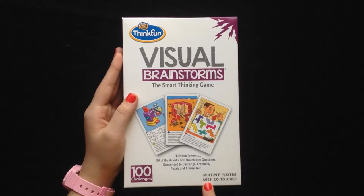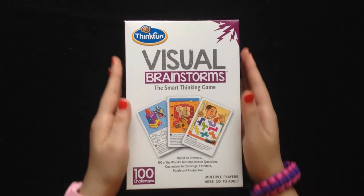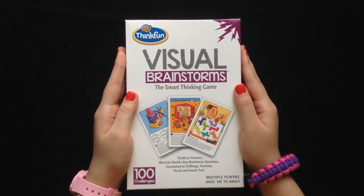It says right here you can play from ranging ages 10 to adult. You can also play this with multiple players or with one single player.